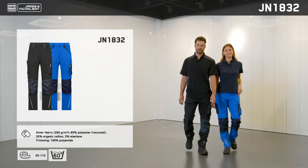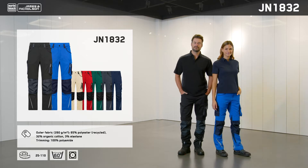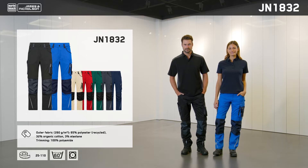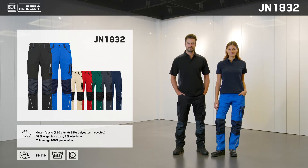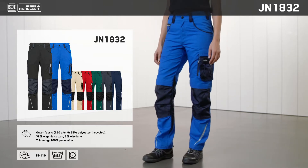These next two items were developed following huge demand and round off the established Strong collection. First up are the JN1832 fashionable slimline work trousers with elastane content and a slim cut, plus the tried and tested features and color palette of JN32 trousers.